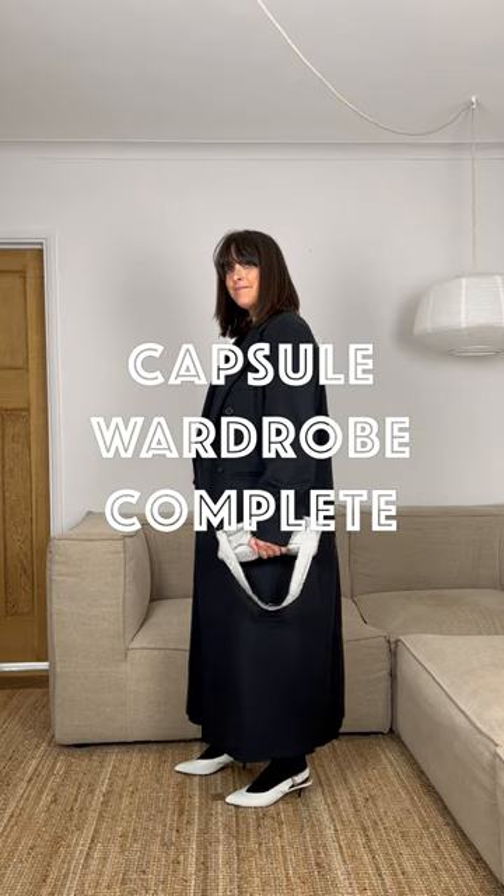Add a tote, crossbody or evening bag for a night out in the town, and there you go. Your wardrobe is complete.